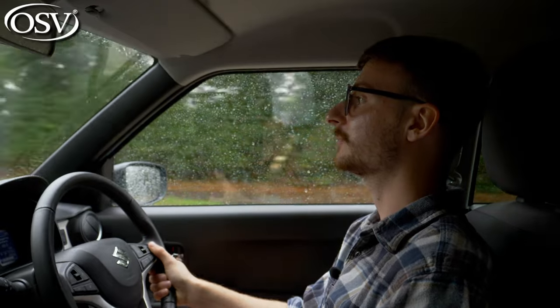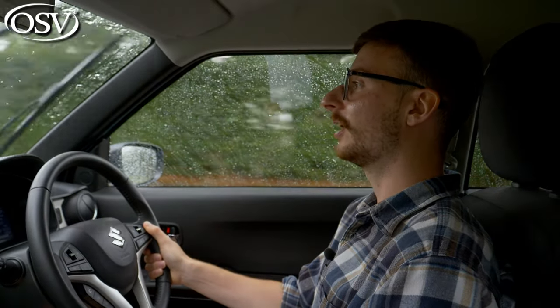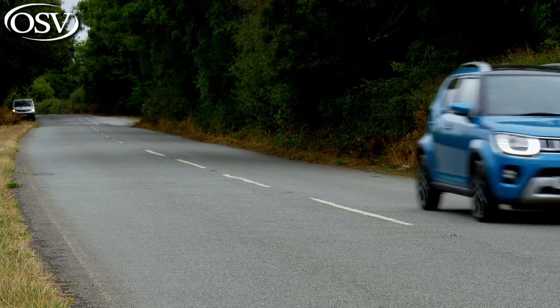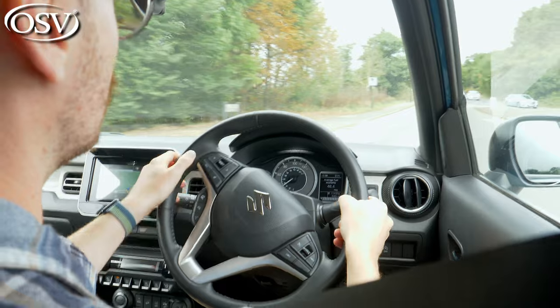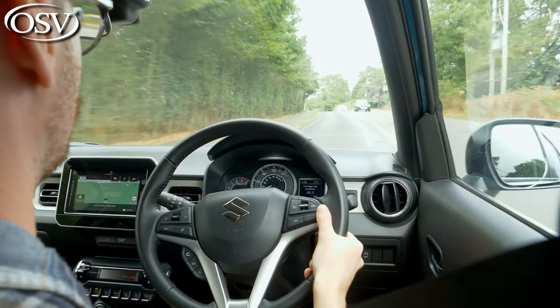The lightest version of the Ignis weighs just 875 kilograms — only 15 kilograms less than the VW Up — making it one of the lightest small cars you can buy. This featherweight makes it one of the most fun to drive small vehicles I've had the pleasure of getting behind the wheel of. Despite the high roofline, it's surprisingly agile, giving you confidence to tackle challenging roads and sharp corners at speed. The low weight coupled with light steering makes the Ignis incredibly easy to manoeuvre into tight parking gaps, and the amount of grip — not just from all-wheel drive but front-wheel drive too — easily outclasses the majority of equivalent small cars on the market.